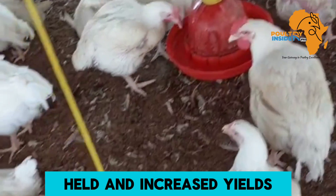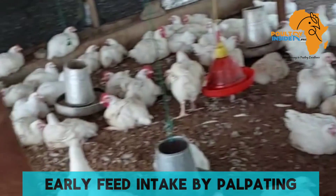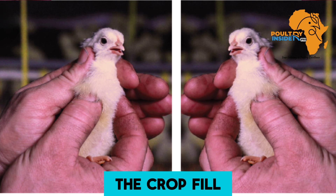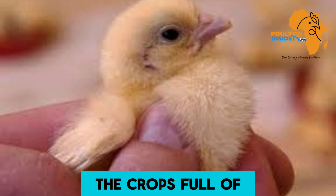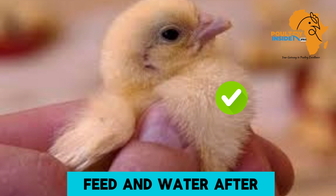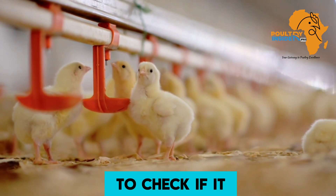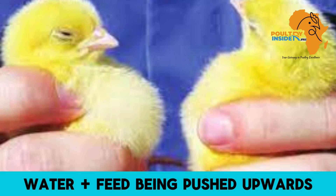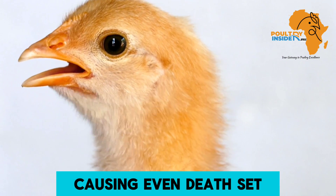Make sure you confirm early feed intake by palpating or feeling the crop fill. 95% of the chicks should have their crops full of feed and water after 24 hours. When feeling the crop to check if it is full, do not press too gently to avoid pushing feed and water upward into the respiratory system, which can cause death.